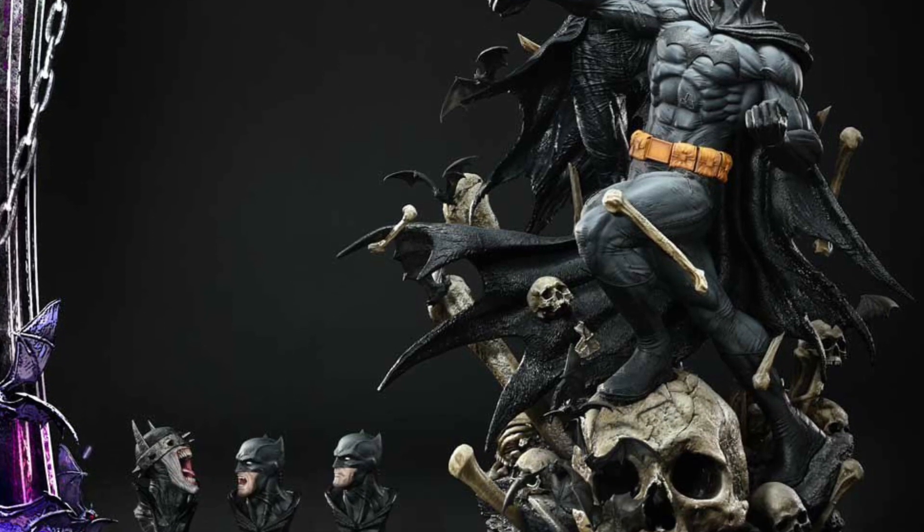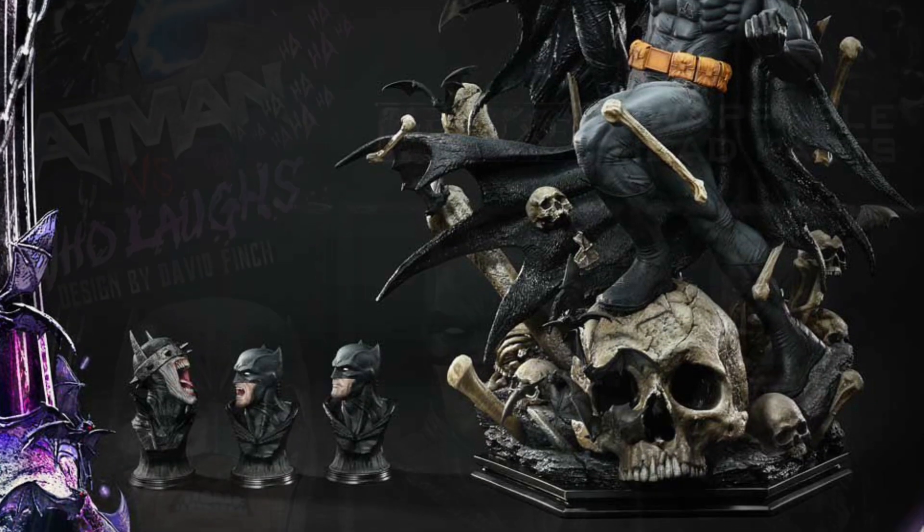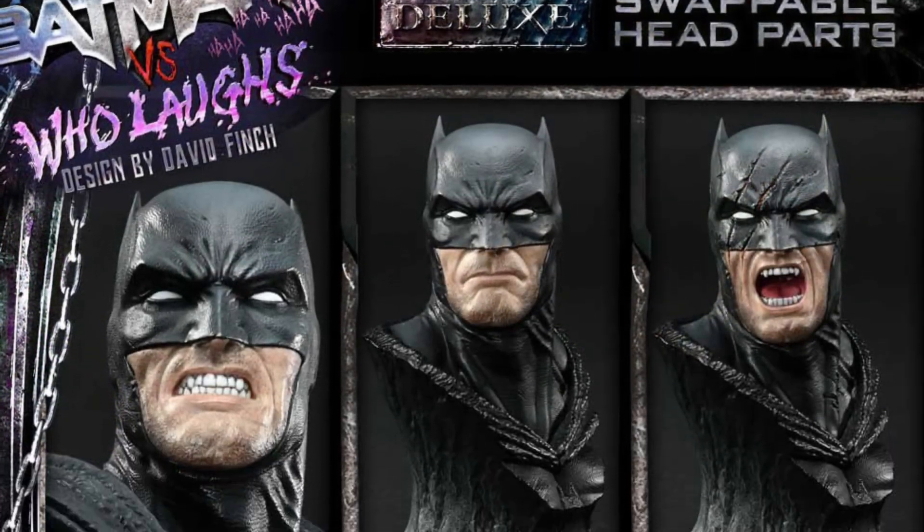It comes with interchangeable heads, so if you're bored of the head sculpts on both of them, you can interchange them.